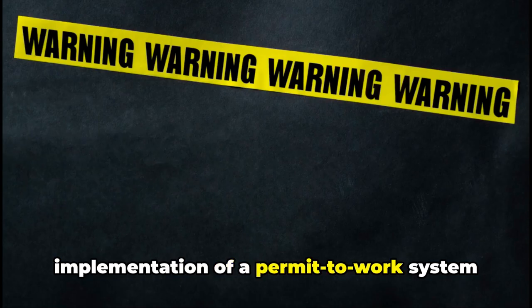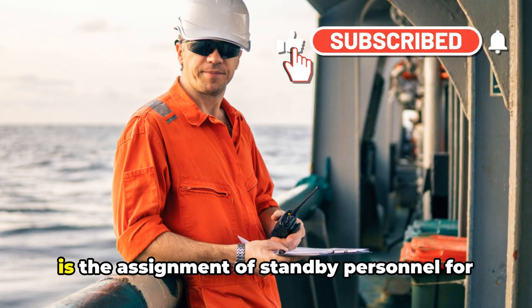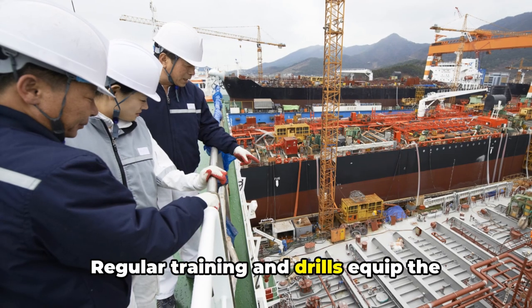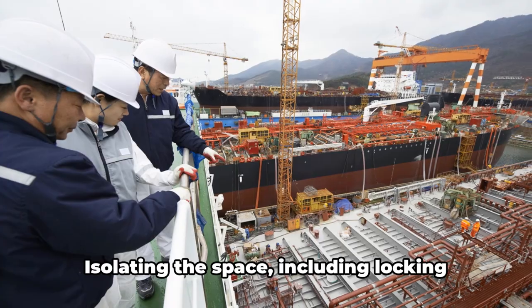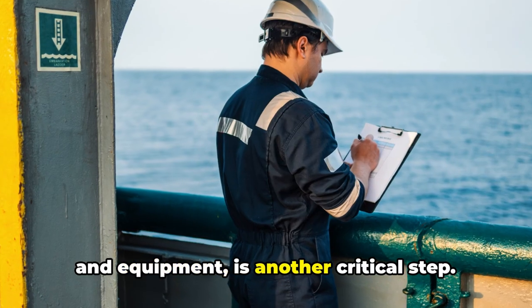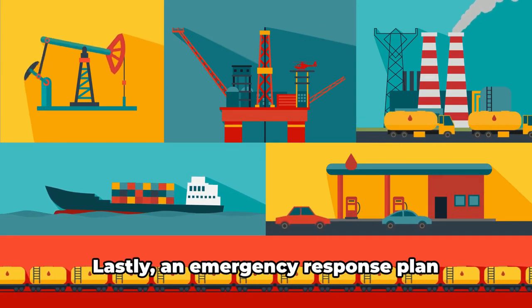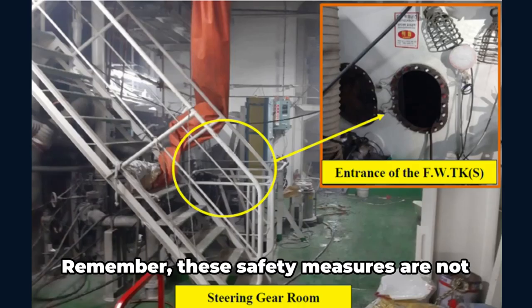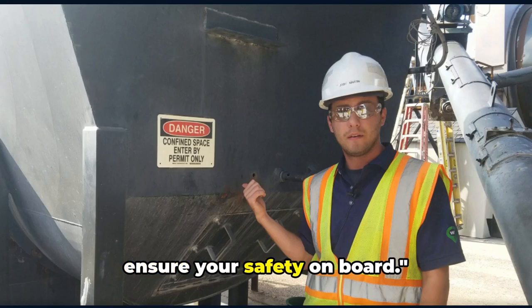This is followed by the implementation of a permit-to-work system for controlled access. Communication and monitoring are key, as is the assignment of standby personnel for immediate assistance or rescue. Regular training and drills equip the crew with necessary skills. Isolating the space — including locking and tagging out all connected machinery — is critical. Providing and using appropriate PPE is also necessary, and finally an emergency response plan specific to enclosed space entry should be developed and reviewed.